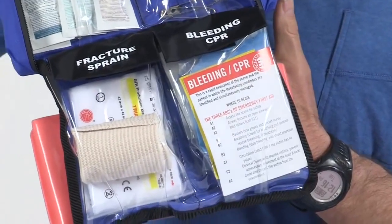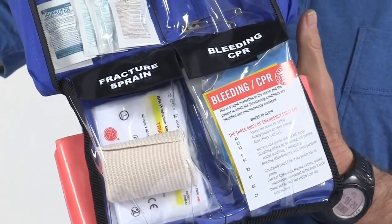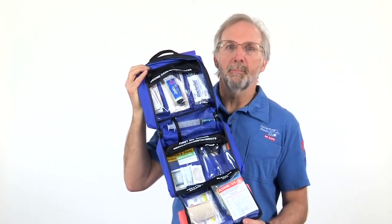Go to the CPR bleeding compartment for a CPR face shield and trauma dressings to stop severe bleeding. In the medications compartment you will find an array of medications to treat allergic reactions, muscle inflammation, pain, and diarrhea. Aspirin is included for heart attack symptoms.